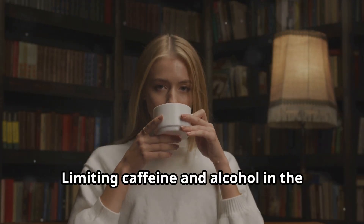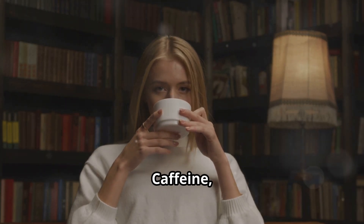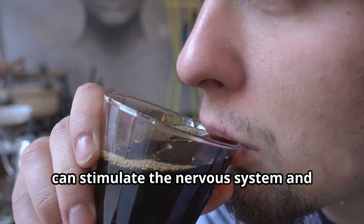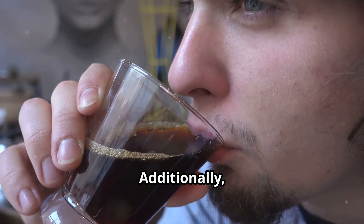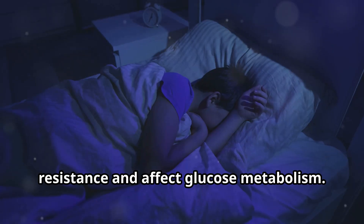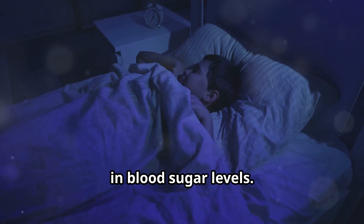Limiting caffeine and alcohol in the evening is important for maintaining stable blood sugar levels and ensuring a restful night's sleep. Caffeine, found in coffee, tea and some sodas, can stimulate the nervous system and disrupt sleep patterns, leading to difficulties in maintaining stable blood sugar levels. Additionally, caffeine can cause increased insulin resistance and affect glucose metabolism.